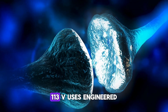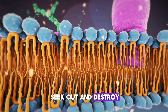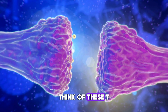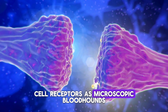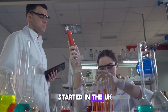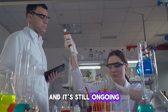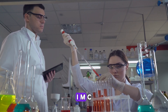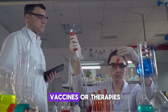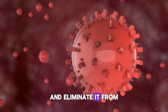IMCM-113V uses engineered T cell receptors to seek out and destroy HIV-infected cells in these reservoirs. Think of these T cell receptors as microscopic bloodhounds trained to sniff out the virus in hiding. The phase 1 trial started in the UK in December 2020 and is still ongoing. If successful, IMCM-113V could be used in conjunction with other vaccines or therapies to flush HIV out of hiding and eliminate it from the body.